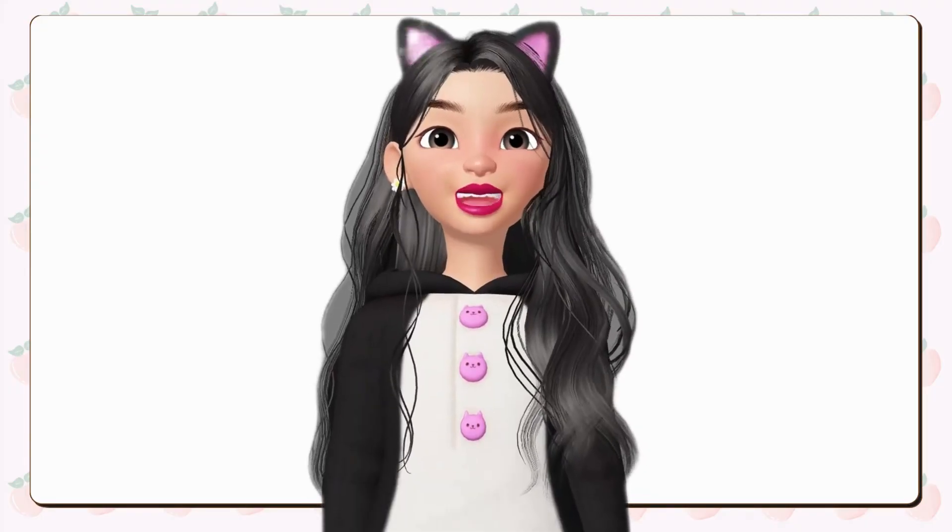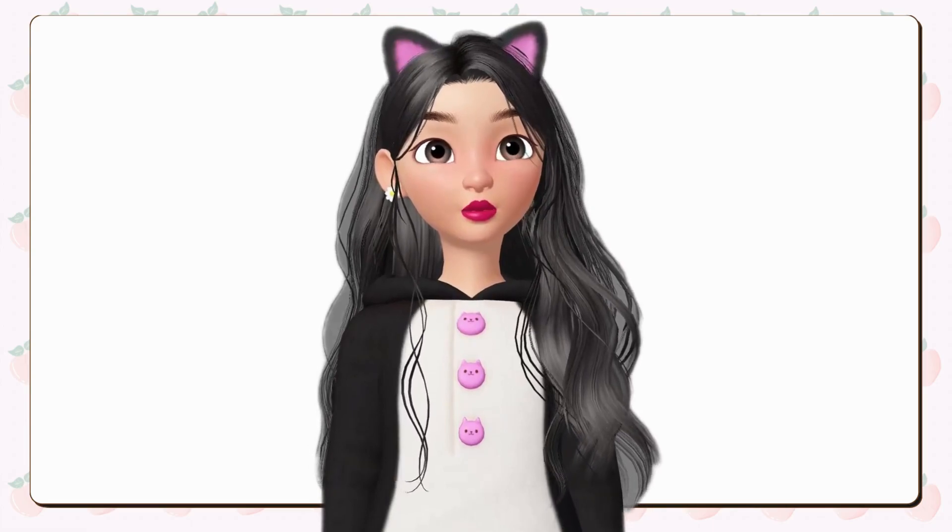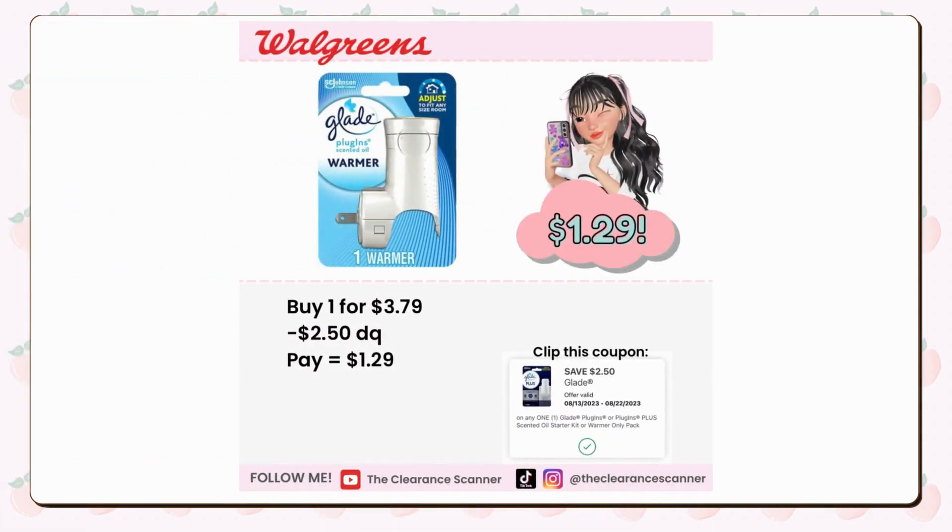If you're also seeking additional deals to enhance your savings, these options would be perfect. Purchase one Glade plug-in warmer for $3.79 and apply the $2.50 digital coupon, reducing the price to just $1.29. Furthermore, you can utilize $1 in cash rewards to lower your out-of-pocket expense.